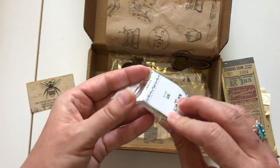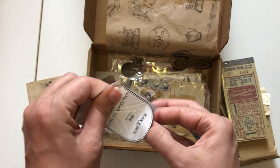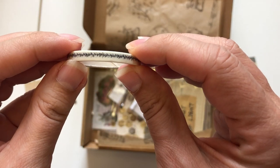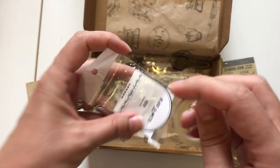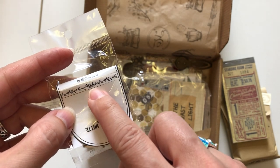This is washi tape — I've been collecting a lot of washi tape. This is a thin one. It's black and white and it's got this kind of like a vine along it. So cool!